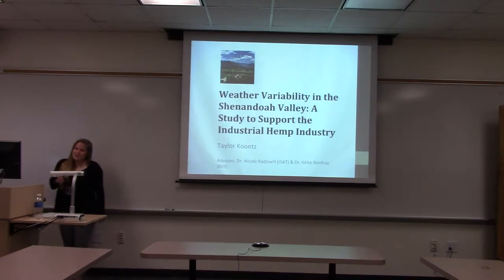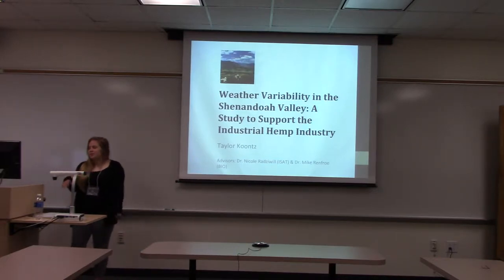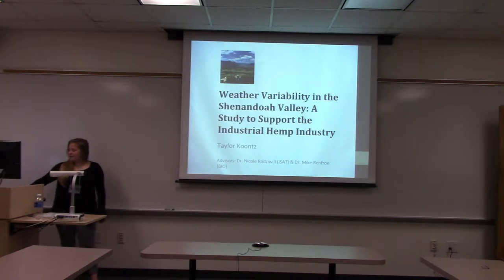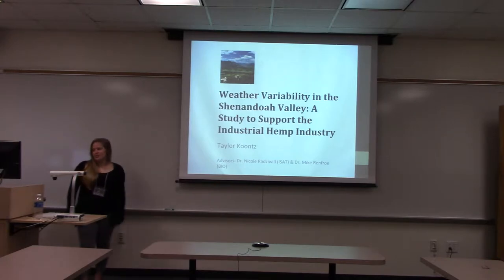Hi, I'm Taylor Koontz and I will be presenting to you today about weather variability in the Shenandoah Valley as a support for the industrial hemp industry. My advisors throughout the process were Dr. Nicole Radswell and Dr. Mike Renfro, who is in biology.